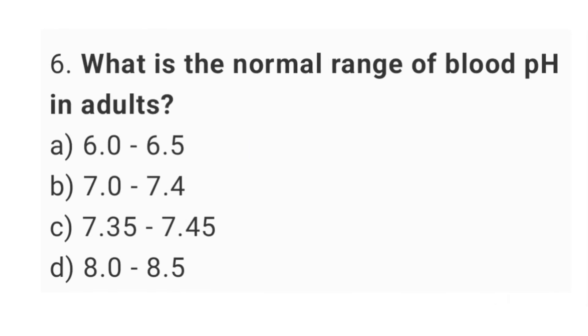Question number 6. What is the normal range of blood pH in adults? The right answer is option C, 7.35 up to 7.45.